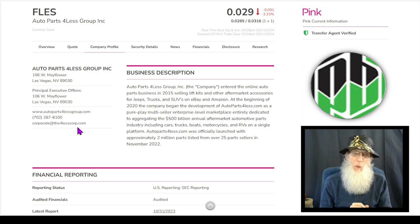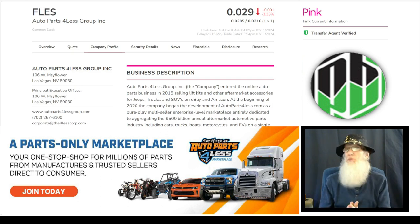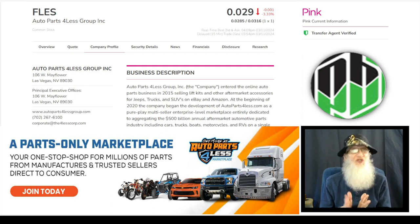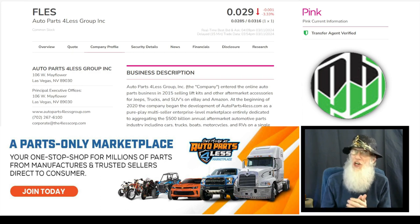This is Auto Parts for Less Group, ticker F-L-E-S. She had some big news come out today that got everybody excited and the stock exploded — jumping basically 100% today. She broke out of a downtrend and out over her 200-day SMA. We don't normally expect the first breakout over the 200 to be the run, but it was solid. She's come back down and settled above her breakout point and she's looking good.